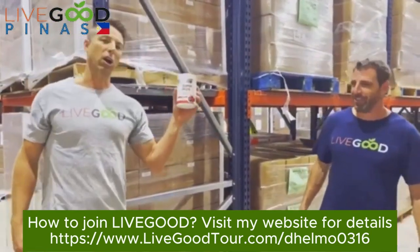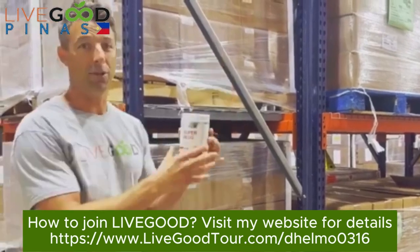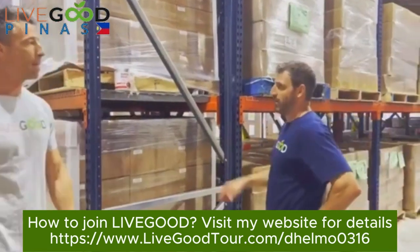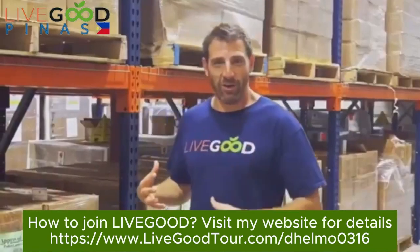Next we have our Super Reds — great for circulation, rich in antioxidants, USDA certified organic. Check it out — super good.